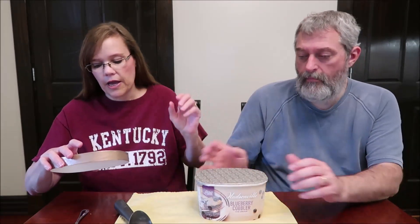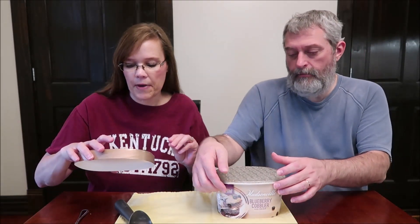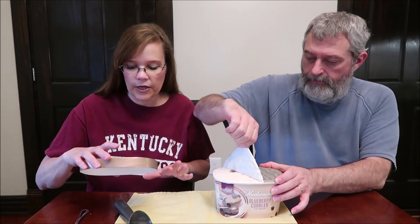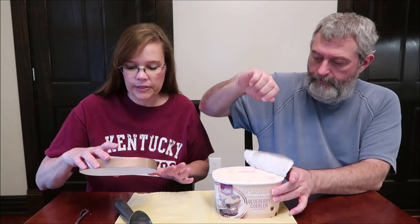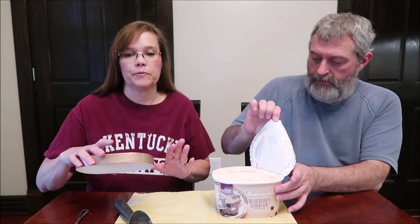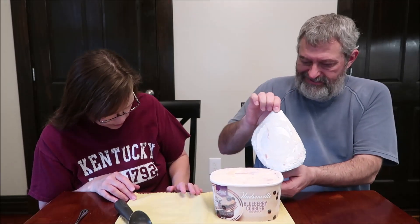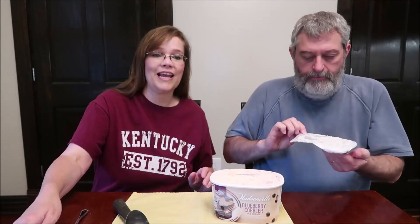It is vanilla ice cream with Michigan blueberry sauce and sugar dusted pie crust pieces — so vanilla ice cream, blueberry sauce, pie crust pieces. And it is two-thirds cup, 85 grams, at 180 calories.